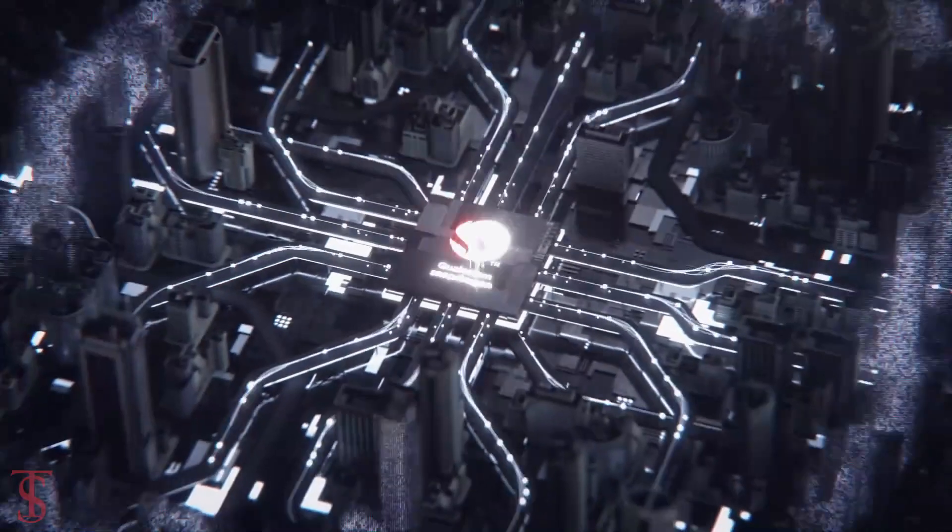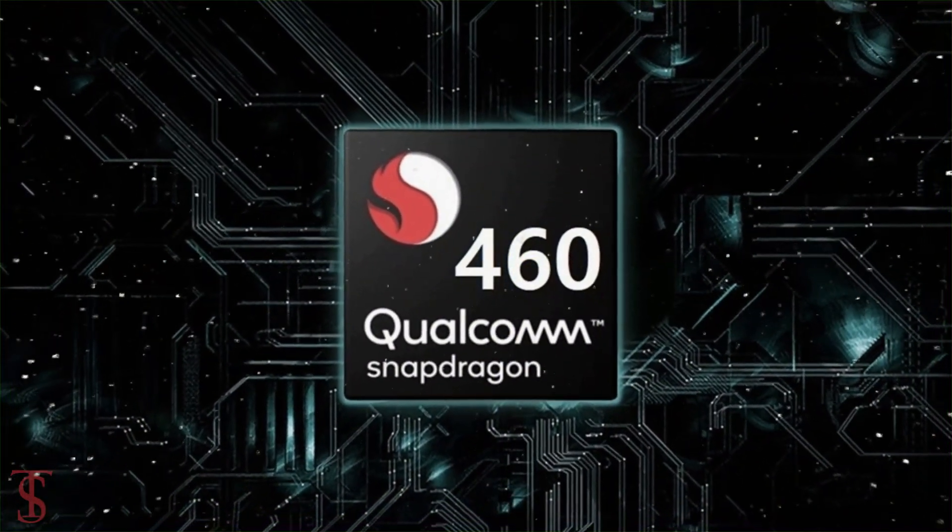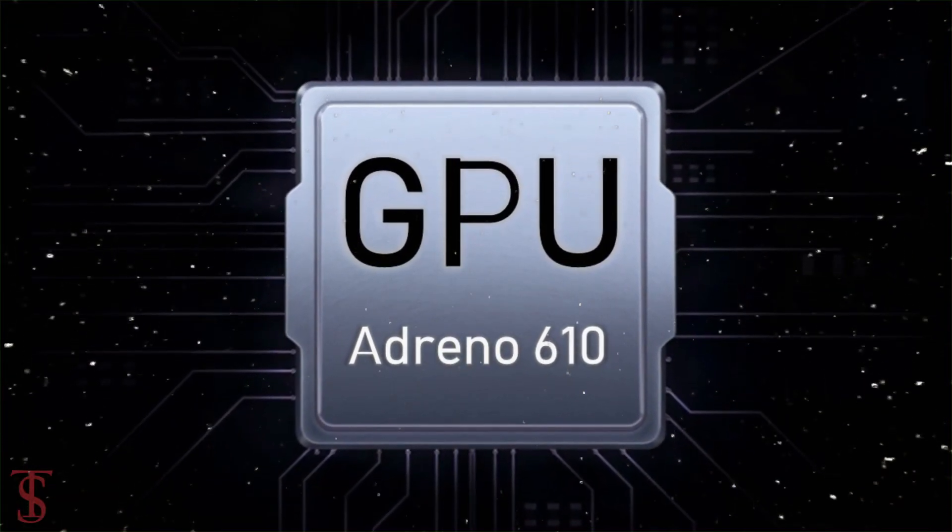The phone comes powered by the Qualcomm Snapdragon 460 chipset paired with an Adreno 610 GPU.